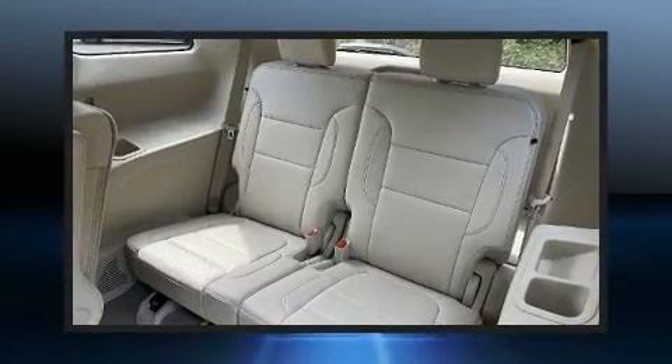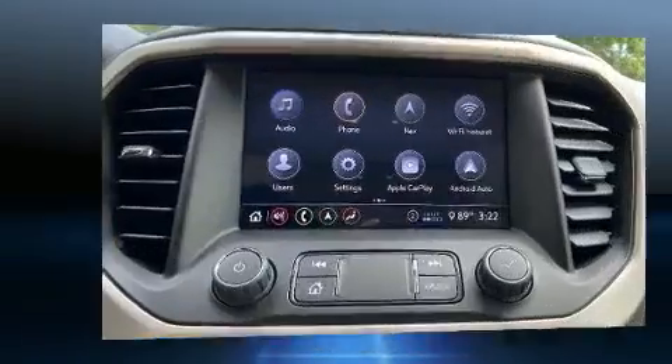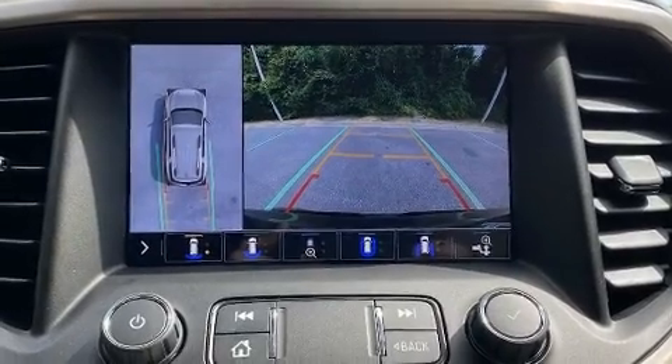Top features include cruise control, a rear window wiper, heated and ventilated seats, fully automatic headlights, power moonroof, turn signal indicator mirrors, a trailer hitch, and remote keyless entry.